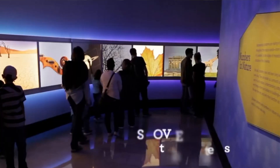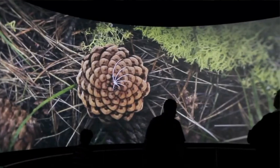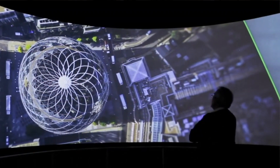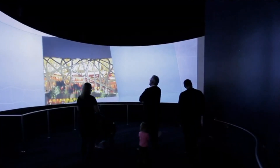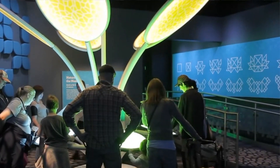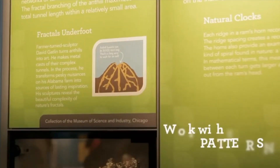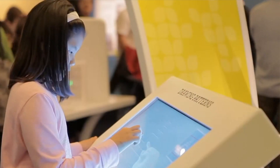Patterns surround us in nature, and patterns also inspire us as we create or build things. Our key to unlocking these patterns is math. In Numbers in Nature, guests will explore an interactive gallery where you'll uncover the patterns in your own body and in centuries of music, art, and architecture.